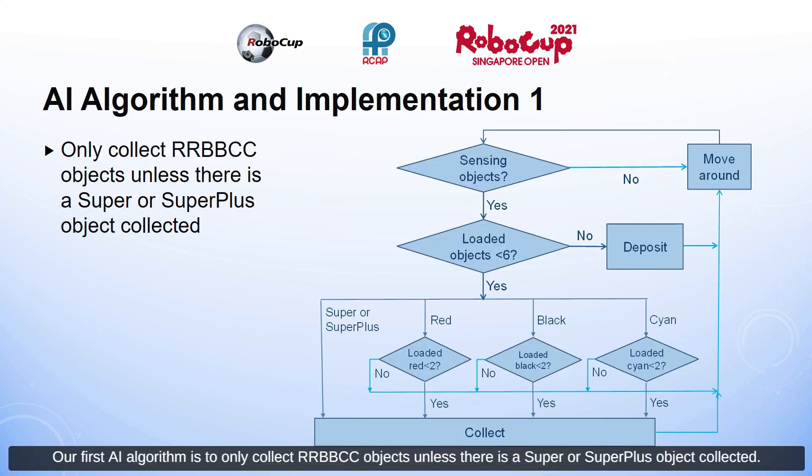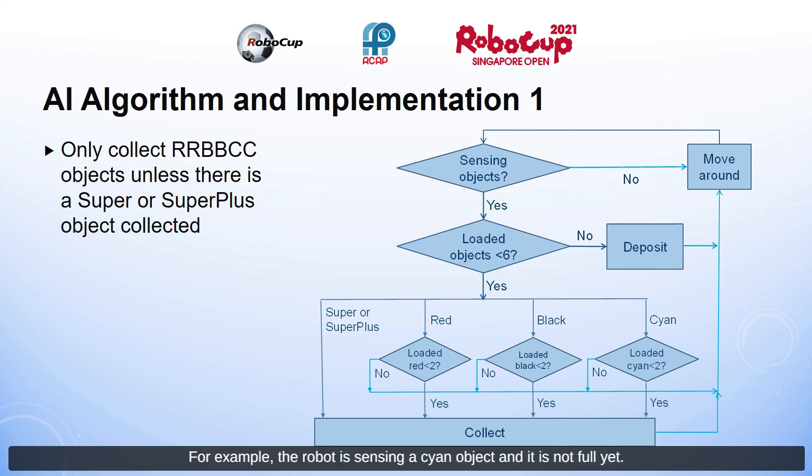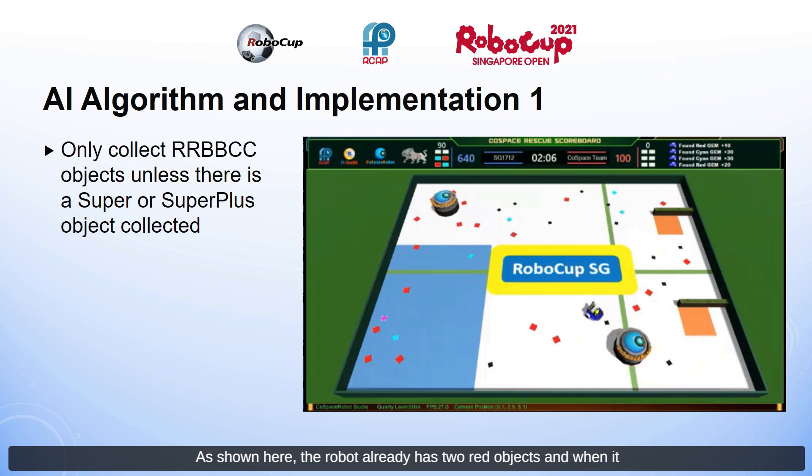Our first AI algorithm is to only collect red, black, and cyan objects unless there is a super or super plus object. For example, if the robot is sensing a cyan object and is not full, it will check if the amount of cyan objects not yet deposited is less than two. If it is, the robot will collect the object. When the robot senses a super or super plus object, it will collect it as long as it is not full. If the robot already has two red objects and senses another red object, it will not collect it. However, if it has only one black object, it will collect the black object and then go deposit.